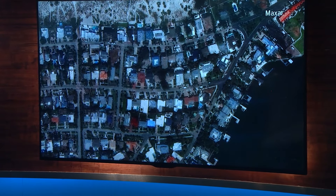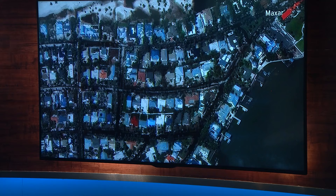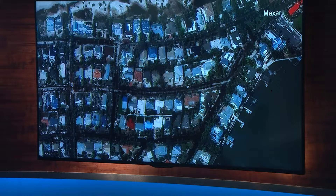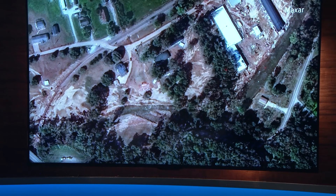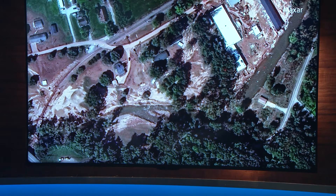Today we're getting our first look at some before and after images showing Milton's destruction. This is a look at Clearwater, Florida. These were captured by a company called Maxar, right here in Colorado. It's been a busy few weeks for these satellites up in space, snapping before and after images of back-to-back hurricanes, including this one of Helene right here.